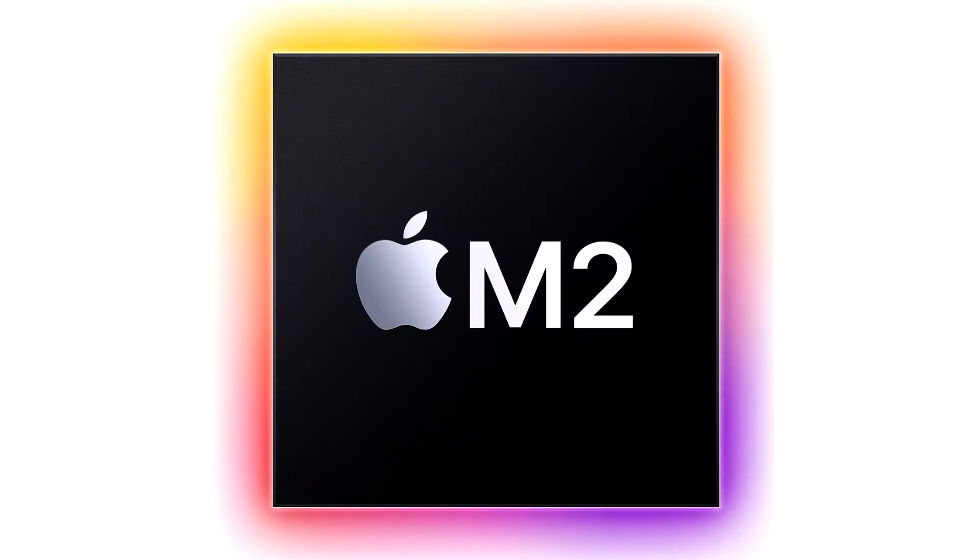Apple unveils M2, taking the breakthrough performance and capabilities of M1 even further. Apple today announced M2, beginning the next generation of Apple Silicon designed specifically for the Mac.